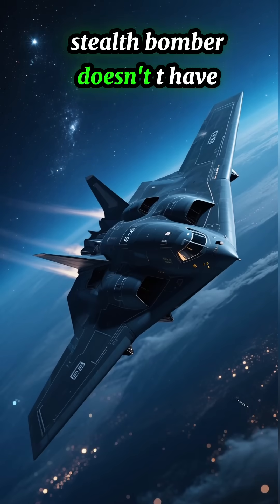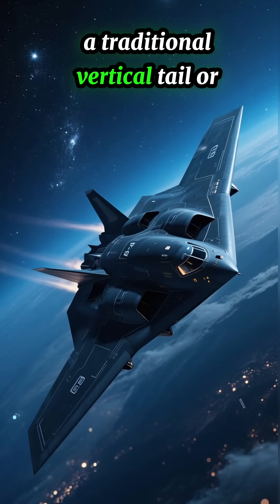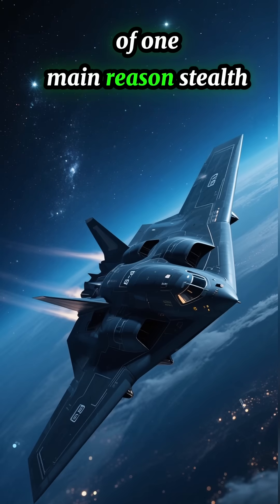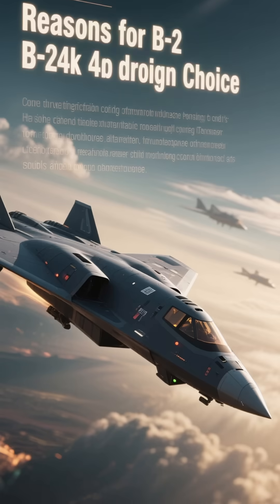The B-2 Spirit Stealth Bomber doesn't have a traditional vertical tail or tail fin like most jets do, because of one main reason: stealth. Here's why.